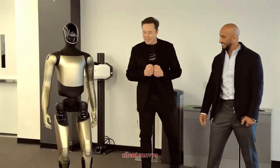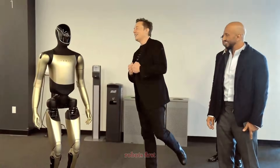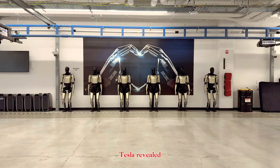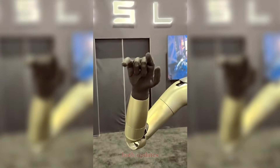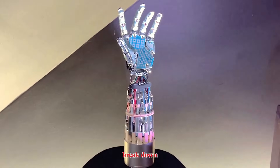Tesla just made two silent moves that completely changed the trajectory of humanoid robots. First, Optimus started running inside Tesla's lab. Second, Tesla revealed a new advanced Optimus hand at NeurIPS 2025. Both updates look small. Both are massive. Let's break down why.